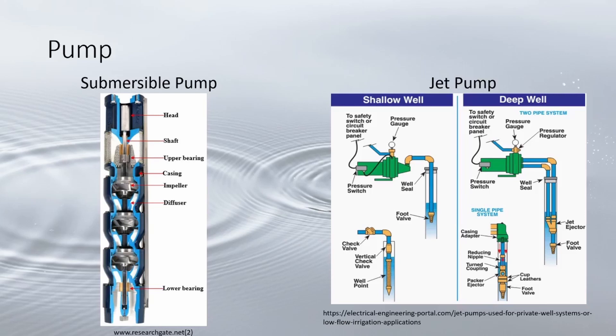The other is the jet pump, placed above the ground, which pulls water from the well using suction. There are two types: shallow well jet pumps with a maximum depth of 25 feet, and deep well jet pumps with a maximum depth of around 150 feet depending on the quality of the pump and the conditions of the well.